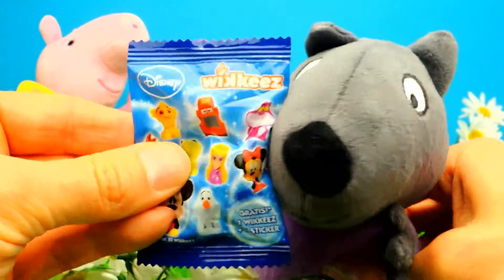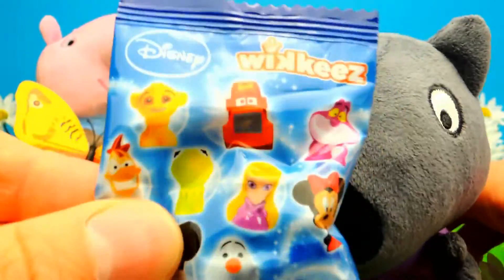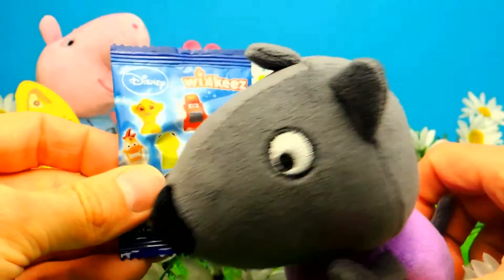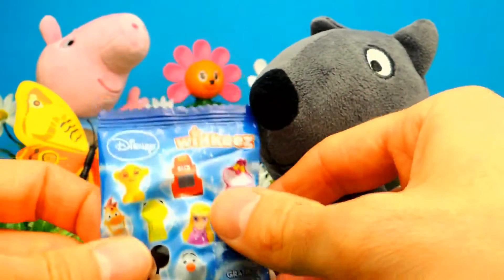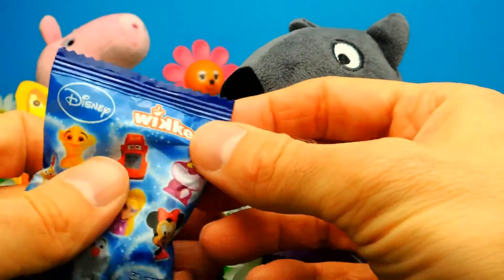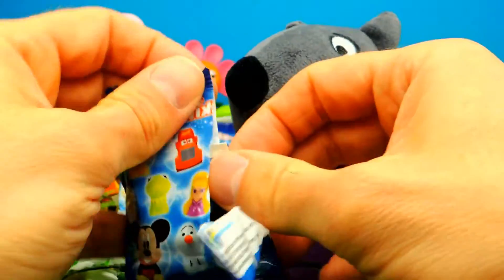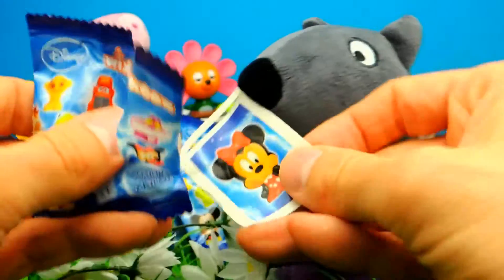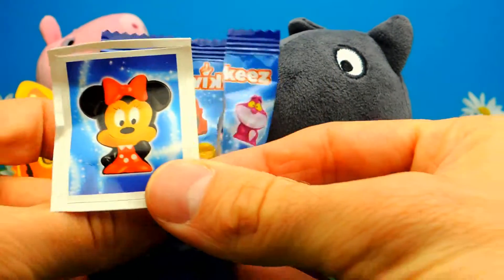Here we have another blind bag, another really, really cool Disney blind bag. And maybe we get some toy from Disney Cars, or maybe Olaf the Snowman, or maybe a Disney Princess, or maybe something completely different — I don't know. So let's open it and find out what we get. And hey, look — this is Minnie Mouse of course!